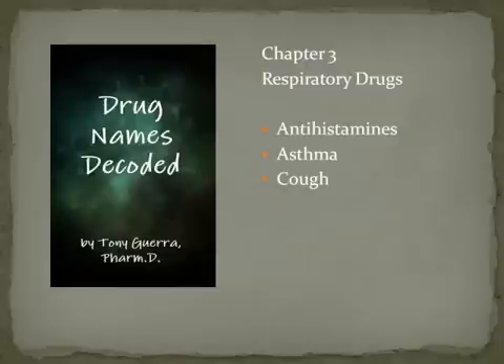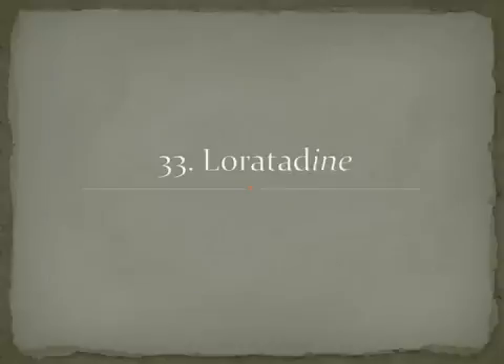The first group are the antihistamines, and we'll start with loratadine. Remember that these are H1 antihistamines, not H2. H1 antihistamines have to do with allergy; H2 have to do with GI. Loratadine is Claritin — C-L-A-R-I-T-I-N — and these drugs are generally non-sedating, or won't make you sleepy.